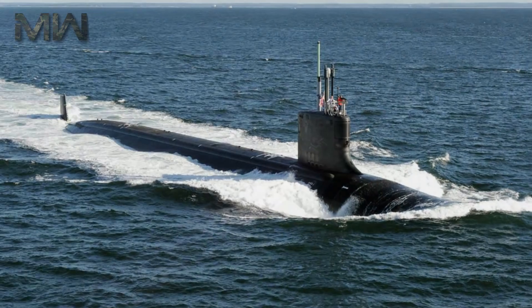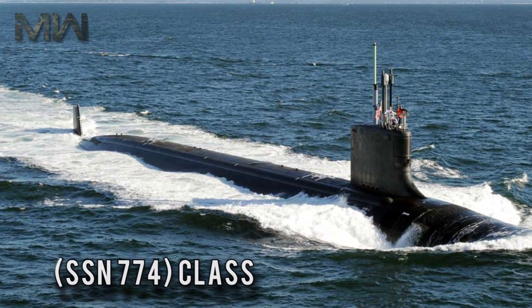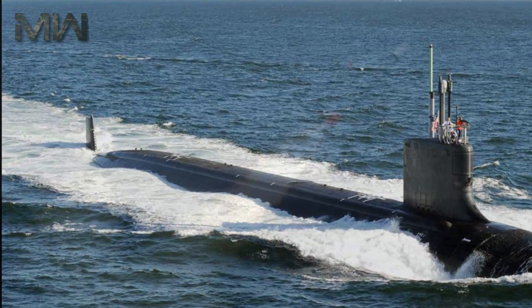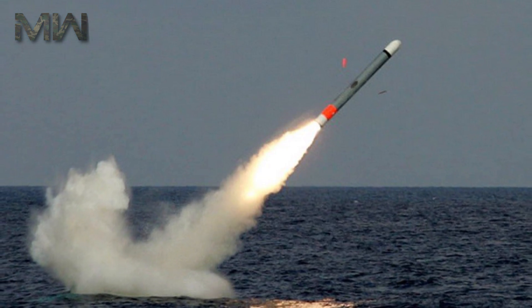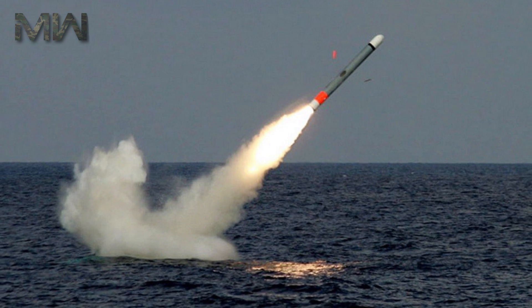Now the Navy is building the next-generation attack submarine. The Virginia SSN-774 Class has several innovations that significantly enhance its warfighting capabilities, with an emphasis on littoral operations.